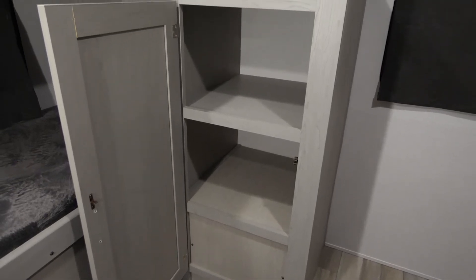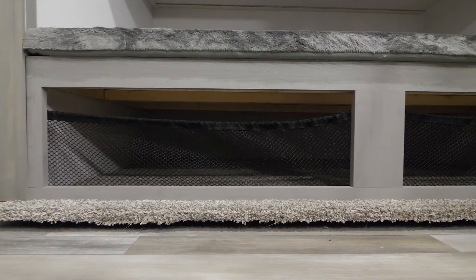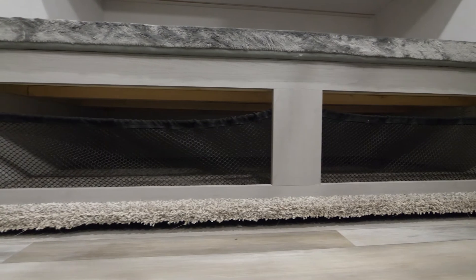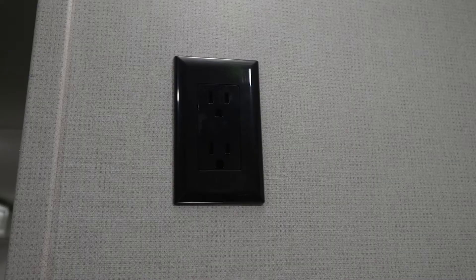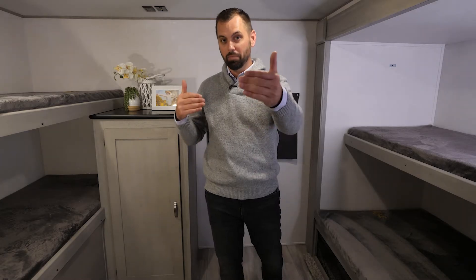This large cabinet has a shelf in the middle so you can fit a lot of good stuff in here, and underneath that double bed is completely open for more storage. For entertainment back here there's an area prepped for a TV, and you also have USB chargers and 110 outlets so you can charge all your devices.